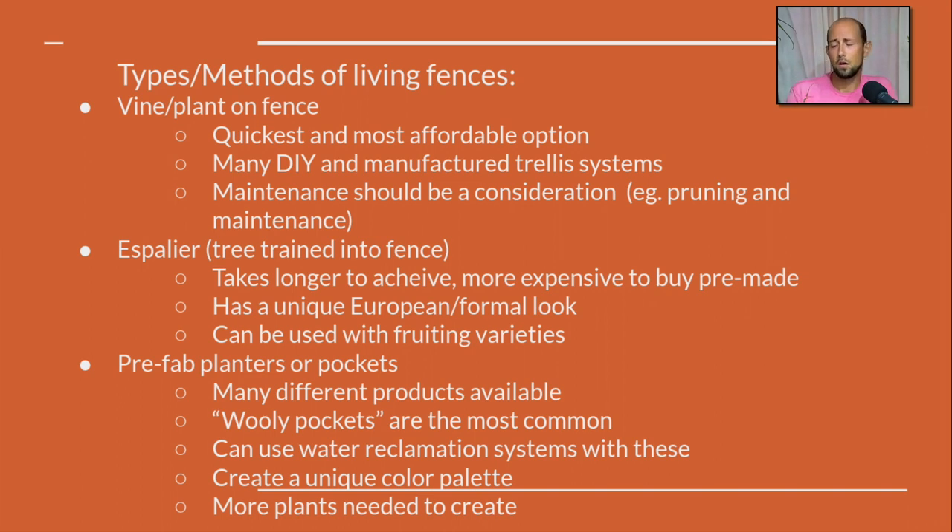Now, types and methods. The number one approach is vines — the quickest and most affordable option. Vines are typically cheap and very fast growing. There are manufactured trellis systems or you can do it yourself. Maintenance is something to consider: vines do keep growing and you will need to trim them. Some vines may need trimming on a bi-monthly basis to keep them under control, so be considerate of how fast these plants grow and what maintenance you can handle.